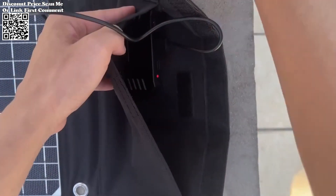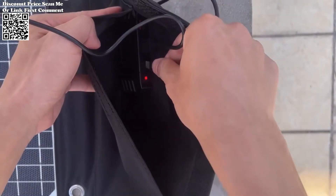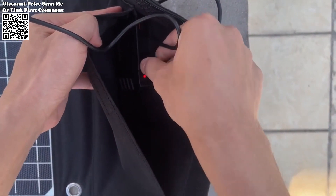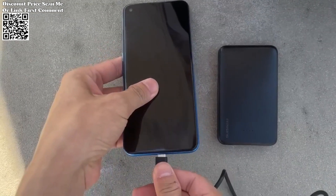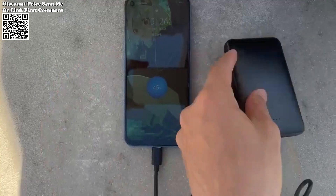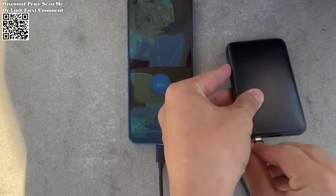This ensures a steady supply of energy to charge your devices even in outdoor settings. Designed with convenience in mind, the foldable construction of the solar charger makes it easy to carry and transport. Whether you're hiking, camping, or traveling, this solar charger effortlessly fits into your backpack, ready to unfold and harness solar power whenever needed.